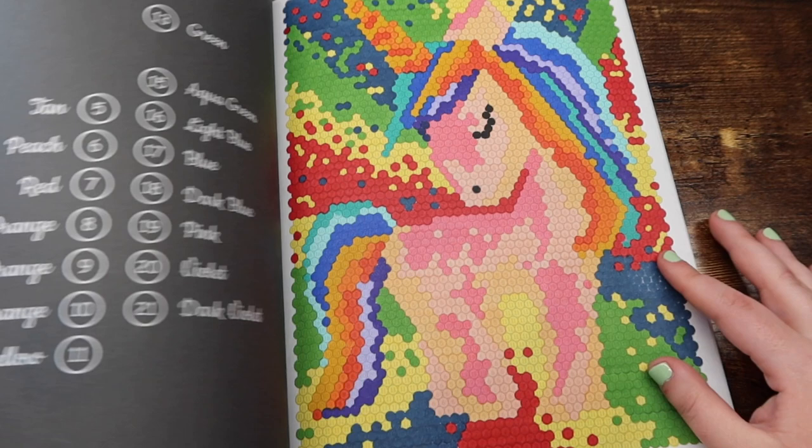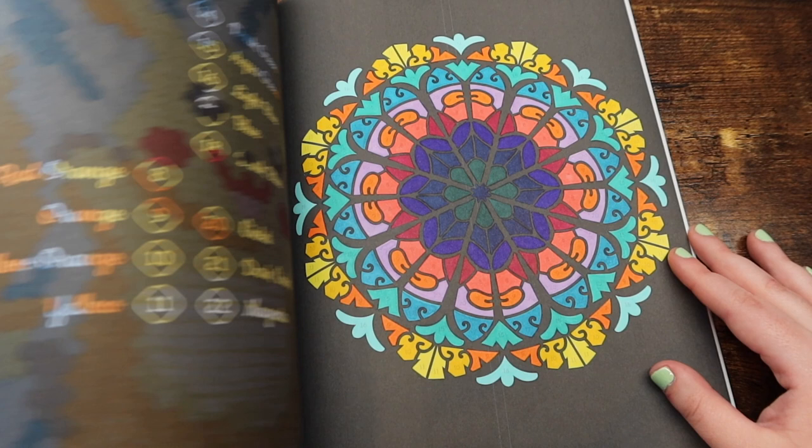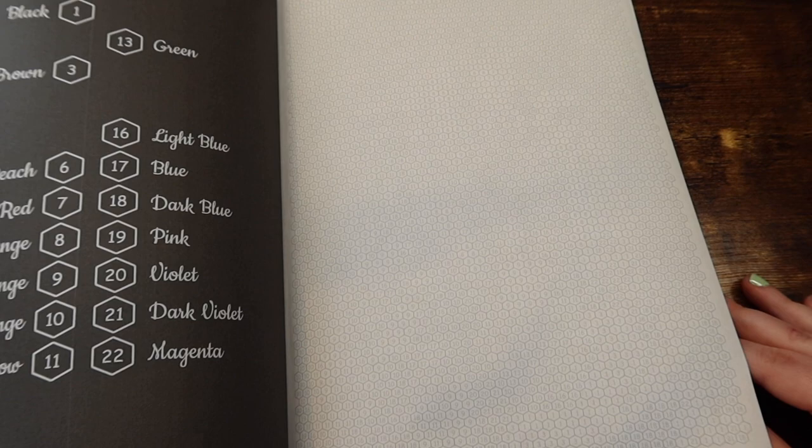You can really just get a good taste of what you want from your Sun Life Drawing book if you get this book, if that's what you're looking for. So that is the Sun Life Drawing sampler book.